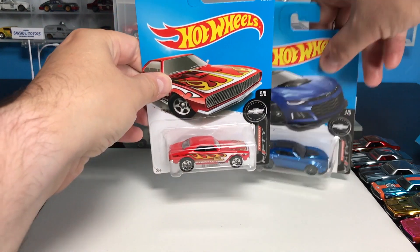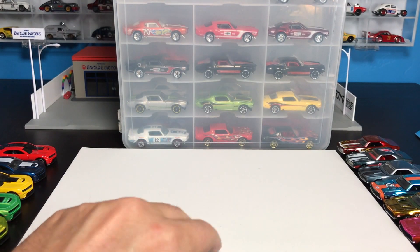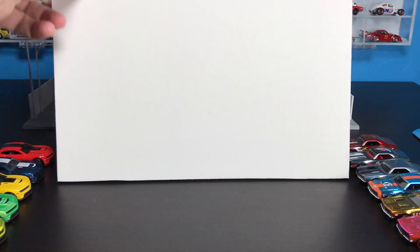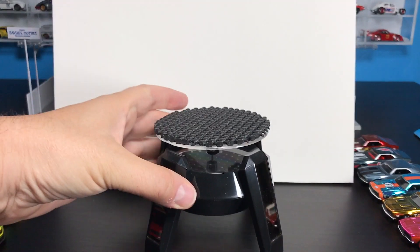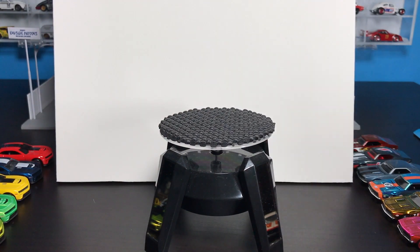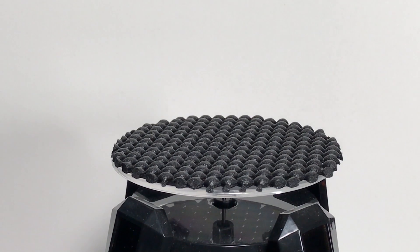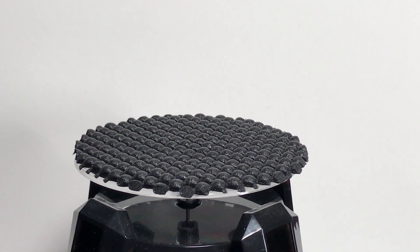Let's talk 67 Camaro first. Going back to my makeshift display — when it comes to the 67, there's a kajillion, right? There are so many 67 Camaros out there. I have one, two, three, four — I have six, seven. I'll have eight soon, and I'm going to walk through what I've got.